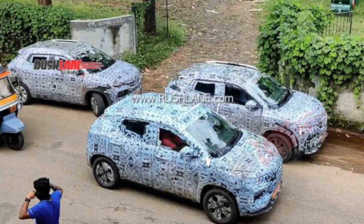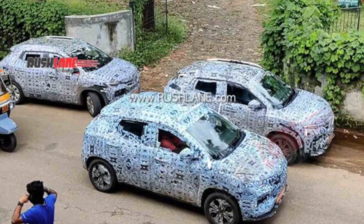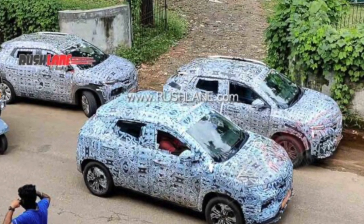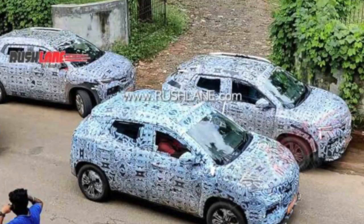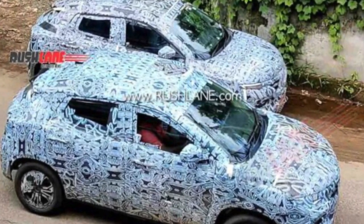I am going to show you a spy shot on your screen — 3 units were being tested of the Renault Kiger. You can see on your screen one unit that has a little bump on the roof, so that could mean they will offer a sunroof. This rumor was running with the Nissan Magnite as well, but it turned out to be a 360-degree camera, which is a first-in-segment feature.